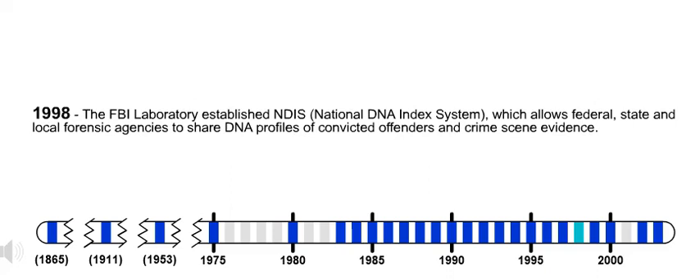1998. The FBI laboratory established NDIS, National DNA Index System, which allows federal, state, and local forensic agencies to share DNA profiles of convicted offenders and crime scene evidence.